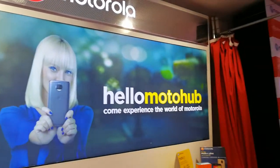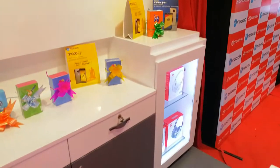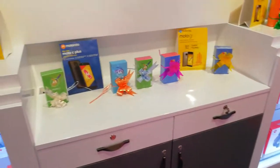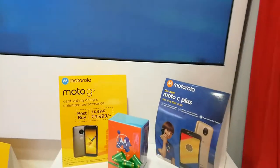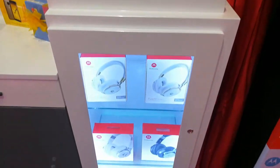Motorola has all of their products here. Every product sold online will also be sold in Motohub and will be available here as well. If you're interested in checking out Motorola products, you can head out to your Purika Mobile store and check that out.